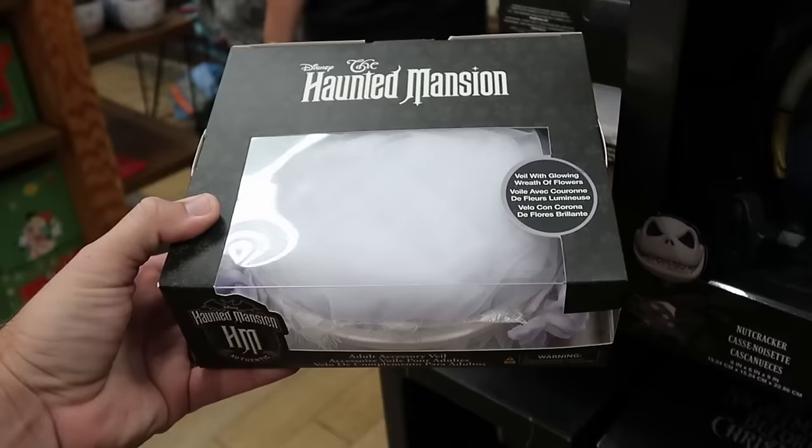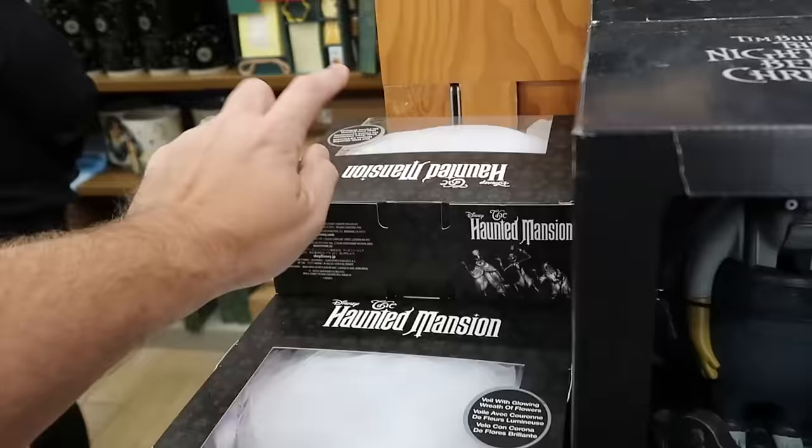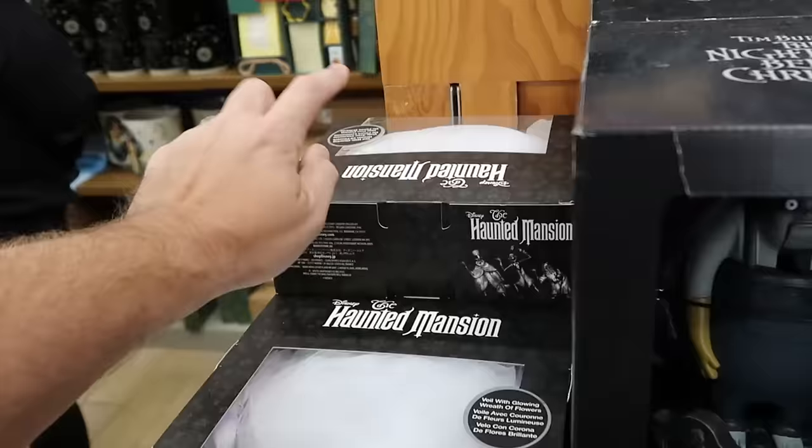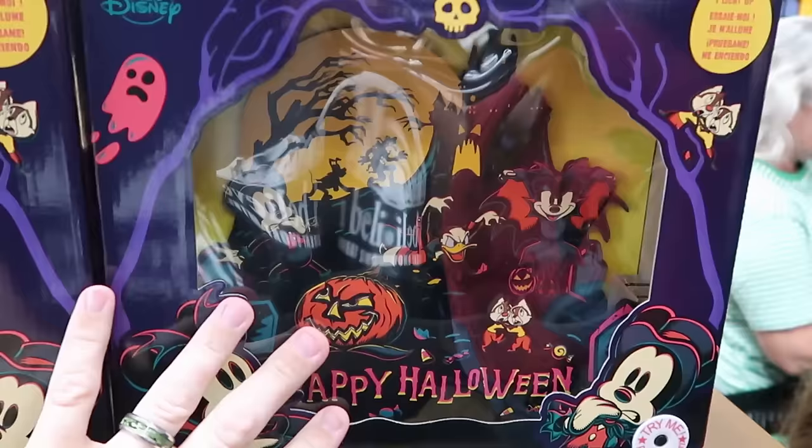A couple of really fun offerings from Haunted Mansion and Nightmare Before Christmas. The Haunted Mansion veil with glowing wreath of flowers comes in adult size, originally $40 — I believe they're $19.99 at the outlet. There's also a big nutcracker for the 30th anniversary of Nightmare Before Christmas for $25 from $65, plus an entire section of NBC nutcrackers. The wig and cape set from Disney's Haunted Mansion with Madame Leota on top is $25 from $70.